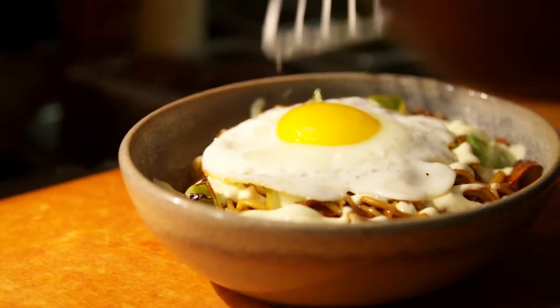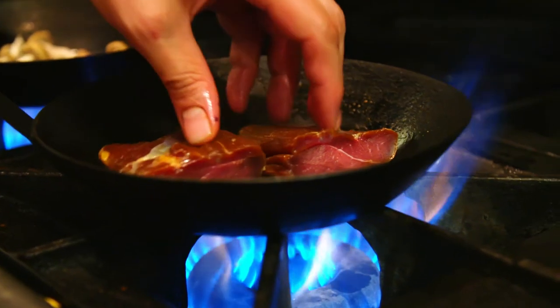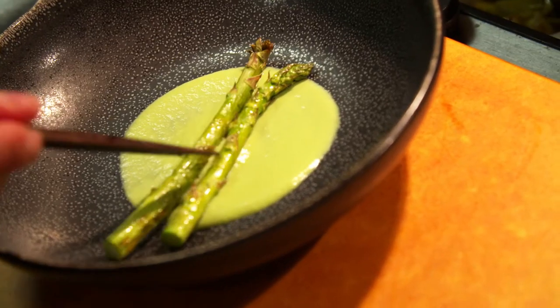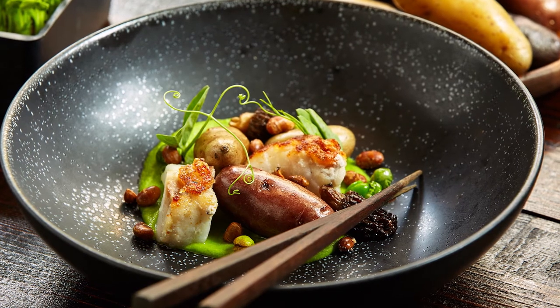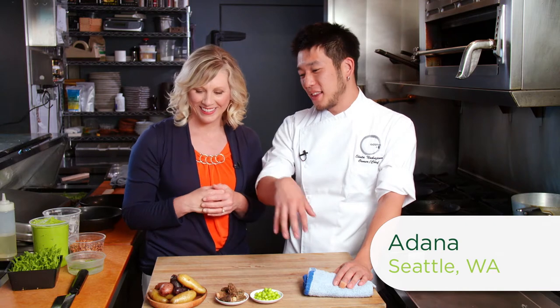Shota knows the importance of incorporating local ingredients into his cooking. His hyper-seasonal menus depend on it. I don't think you can beat the flavor of something that's very fresh, and us in Washington, we're lucky enough that there's a bunch of farmers that can provide us with those fresh ingredients. So what are we going to be making together? I got some fingerling potatoes from Central Washington — they have this rich, rich potato flavor. Pairing it with some pea puree, morel mushrooms, and yellow rockfish. Very Washington, very Northwest — that's kind of the type of cuisine that I do.